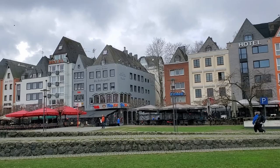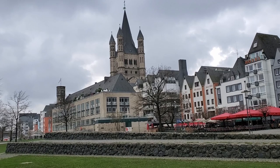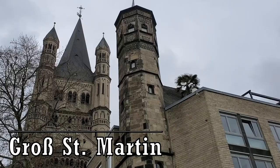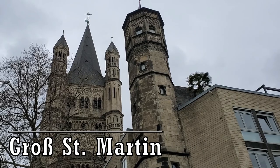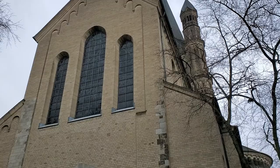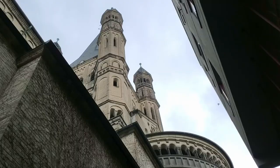We continued along the river walk for a while before making our way inland, finding one of the most talked-about historic locations in the city: the Great St. Martin Church, or Grosse St. Martin Church. This Romanesque church was founded in 960 and it is a landmark of Cologne's Old Town. The church was added onto throughout the years and later became a Benedictine abbey. After the Second World War, the church was in rough shape and restorations did not finish until 1985.